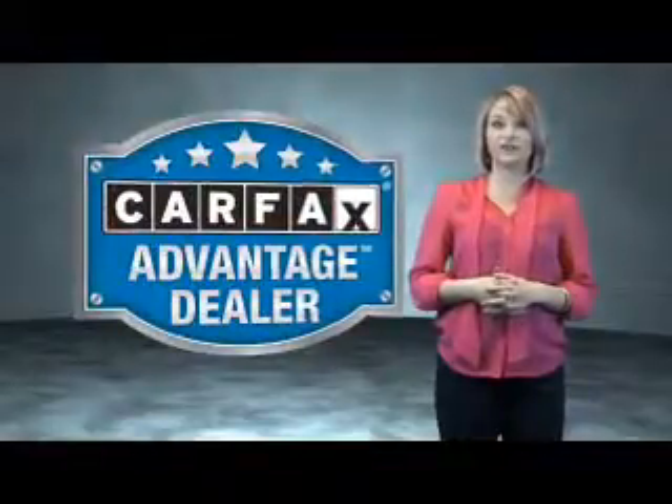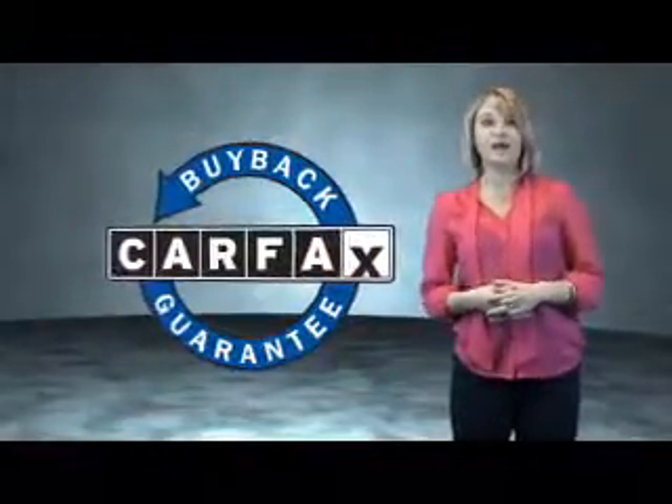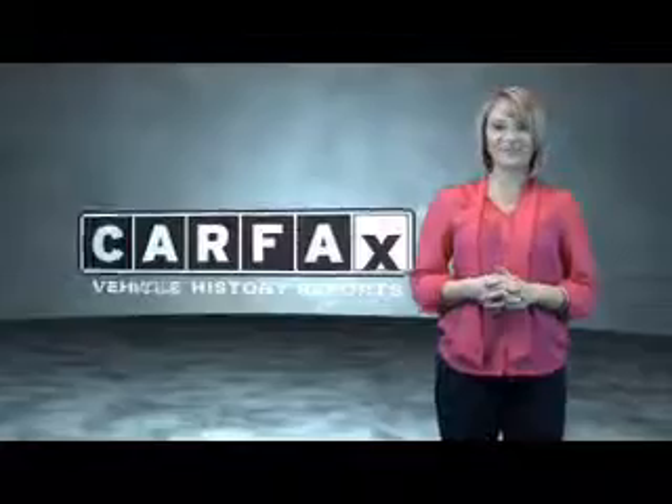This vehicle qualifies for the Carfax buyback guarantee. Be sure to find a complimentary copy of the Carfax vehicle history report online or contact the dealership. Just saying, show me the Carfax.